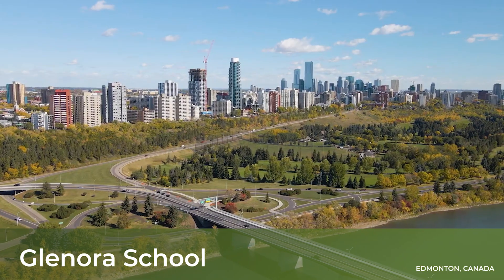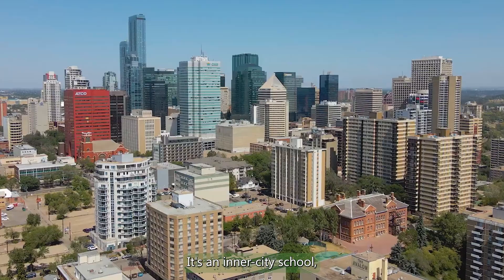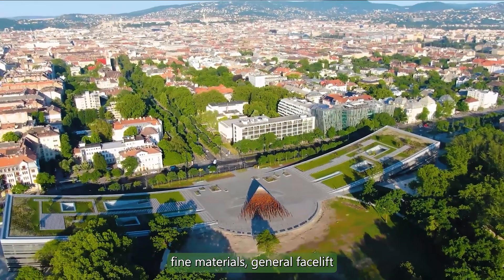The project name was the Glenora School Renewal. The project is located in downtown Edmonton. It's an inner-city school with about a hundred years of heritage at that school location. The intent is generally just a renewal for parking, sidewalks, plant materials — a general facelift for the project.